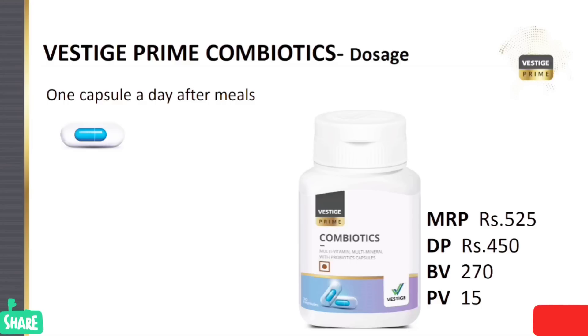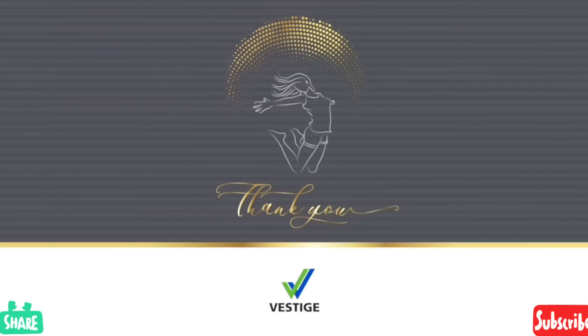One capsule per day. The MRP is 525 and the DP is 450. At 450, you get approximately 30 tablets for one month of multivitamin and multiminerals. Thank you for watching. Please comment in the comment box with your questions and I will reply. Thank you, see you in my next video.